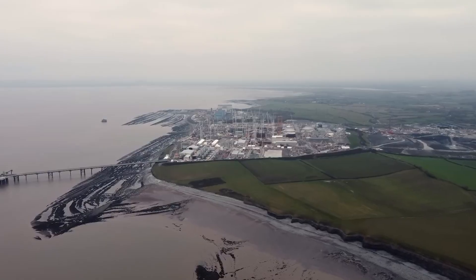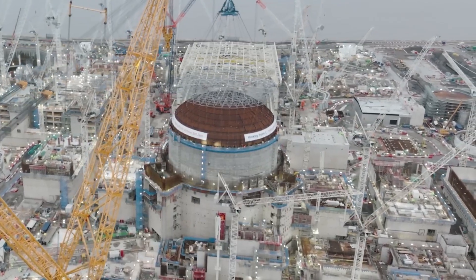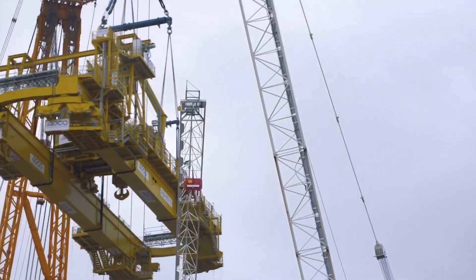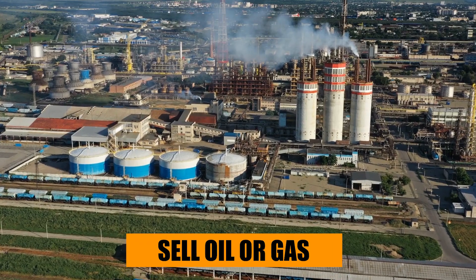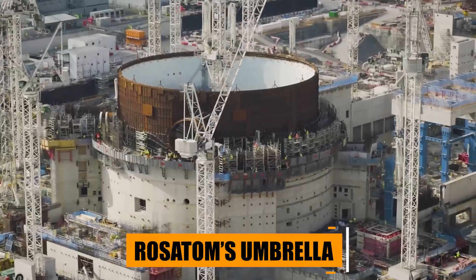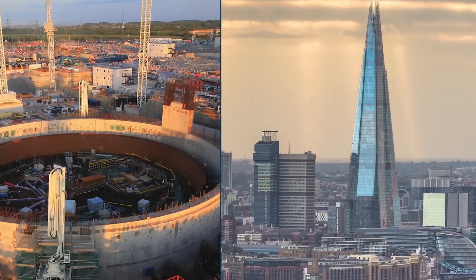Russia isn't just trying to solve a scientific puzzle — it's trying to redraw the global energy map. By developing reactors that don't rely heavily on imported uranium and can regenerate their own fuel, Moscow could gain enormous leverage, especially among countries looking for long-term energy independence. Imagine a future where Russia doesn't just sell oil or gas, but complete nuclear ecosystems — reactors, refueling, reprocessing, and servicing, all under Rosatom's umbrella. Whoever masters the fast-reactor closed-fuel-cycle model could dominate the next era of global energy.